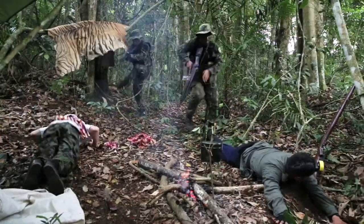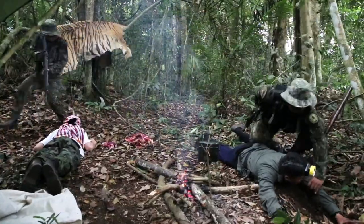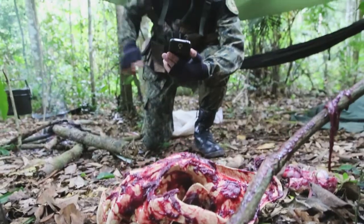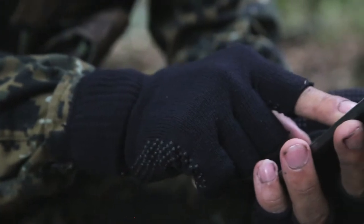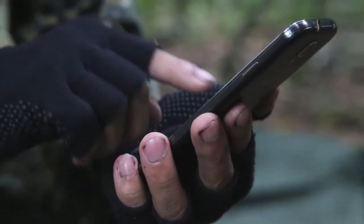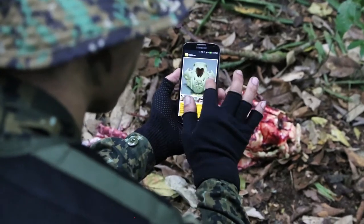When patrolling rangers take down poacher camps in remote areas, WildScan provides an effective tool to document the incident. Once the ranger has identified the poached animal or product, a detailed crime scene report can be written and stored in the phone, which will automatically be submitted when the device reaches an internet connection.